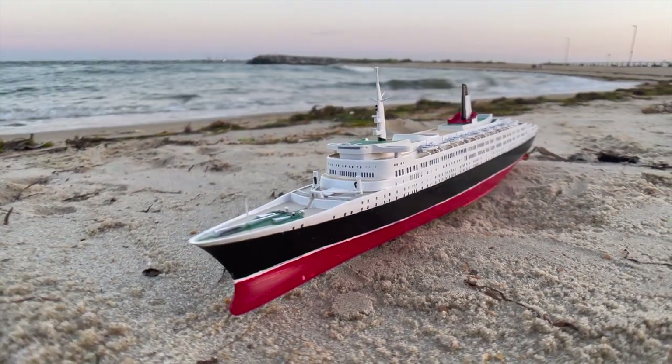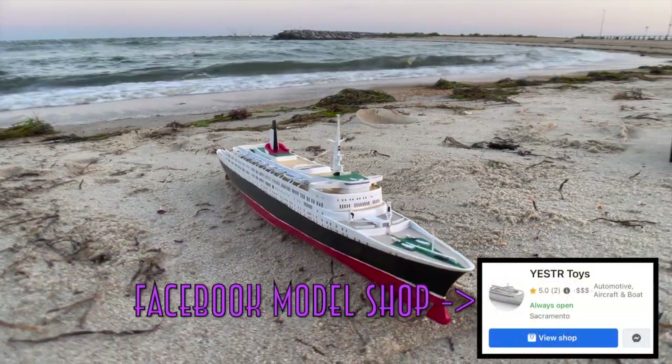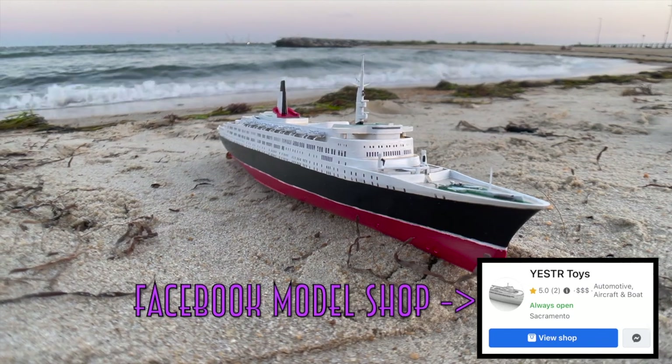For this spectacular model of Queen Elizabeth 2, and for other ship models, head to the Facebook model company Yestertoys via the link in my description.